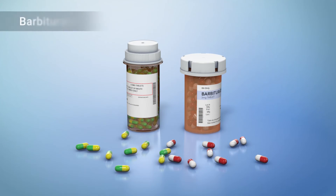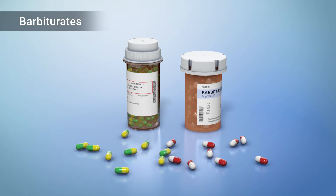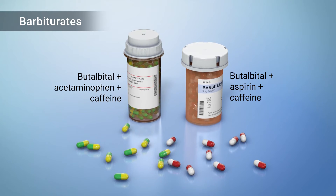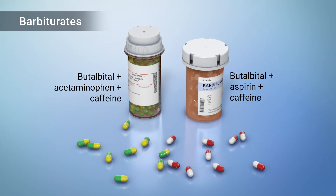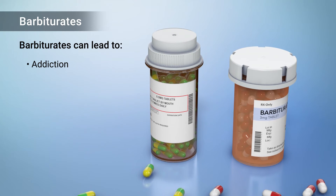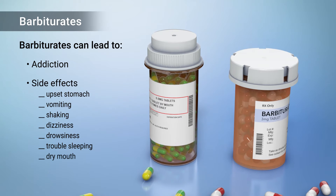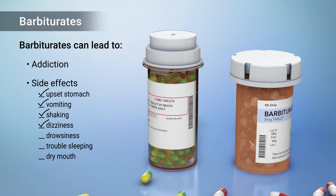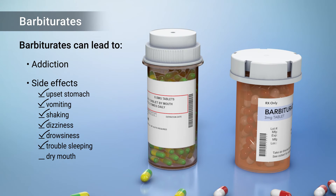Another rescue medication called butalbital is a type of barbiturate. Butalbital is often combined with caffeine, acetaminophen, or aspirin to treat migraine. But butalbital can be addictive and may cause many side effects, including upset stomach, vomiting, shaking, dizziness, drowsiness, trouble sleeping, and dry mouth.